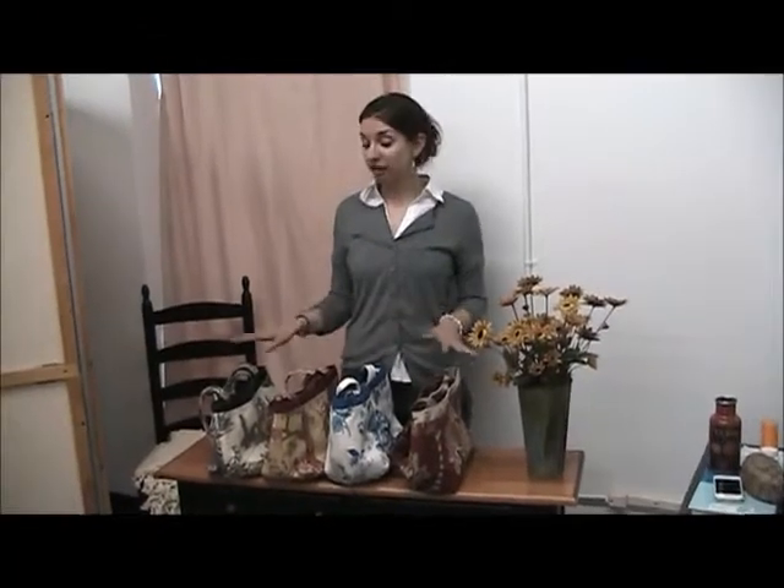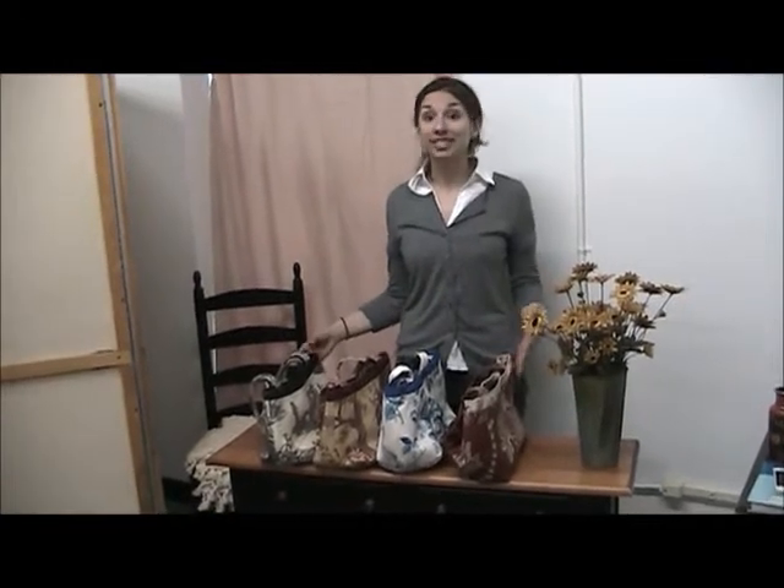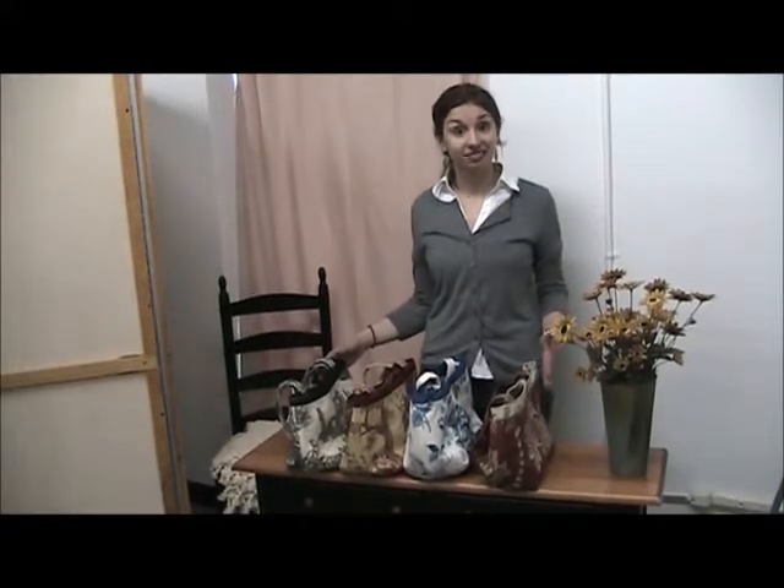Hi, Ashley here, and today we're featuring some of our new handbags. These are part of our new website exclusive category, Women's Accessories. So be sure to be checking back as we continue to update it — you'll find lots of great gift ideas there.